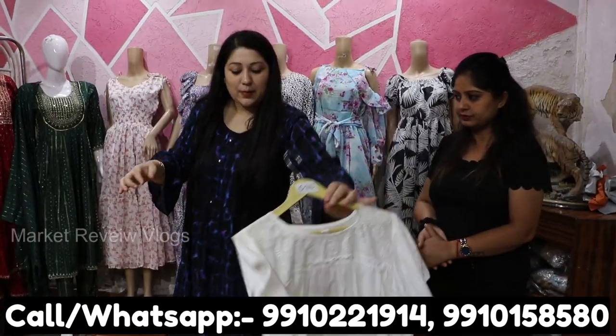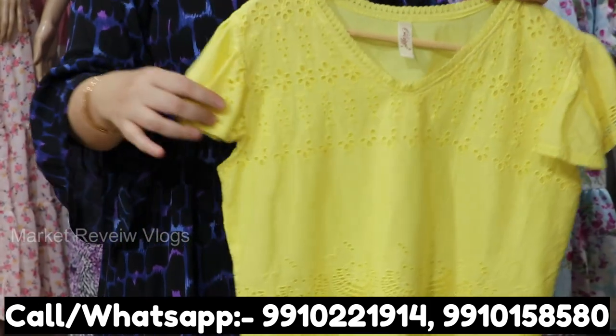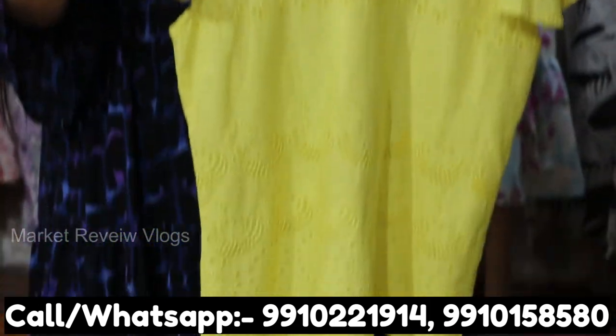You can also view our store on a live video call, and we will also share new plans with you after your purchase.